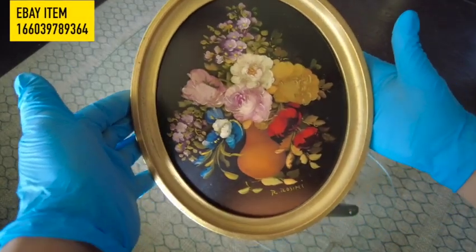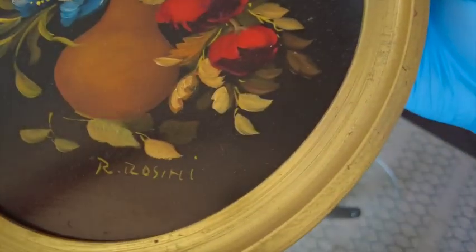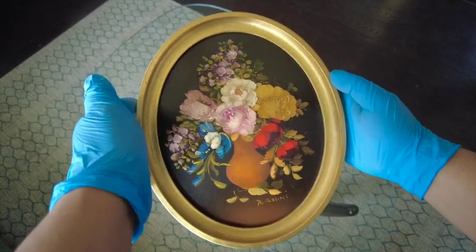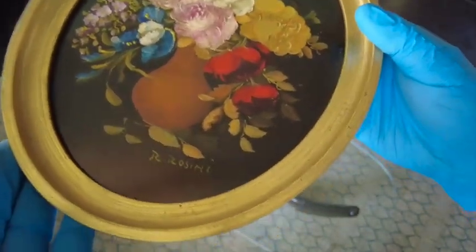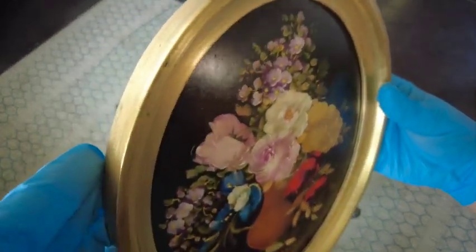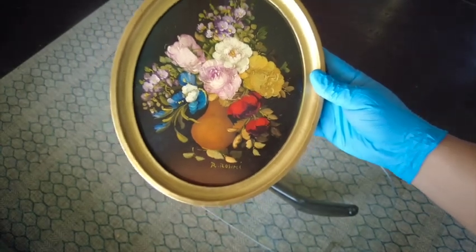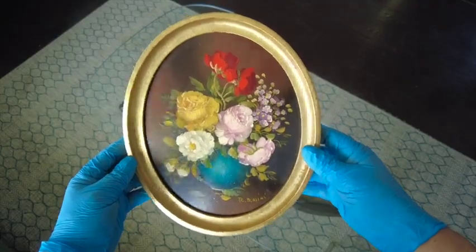Our last items are two very elegant framed floral still lifes by R. Rossini. The medium is oil on board. They are framed in a gold wood frame that is very lightweight. R. Rossini was born in Mantova, Italy in 1924. In 1952, he decided to become a professional artist. Rossini predominantly painted very delicate floral still lifes in a style which was customary around 1900.